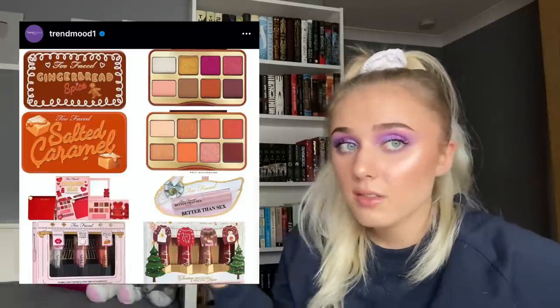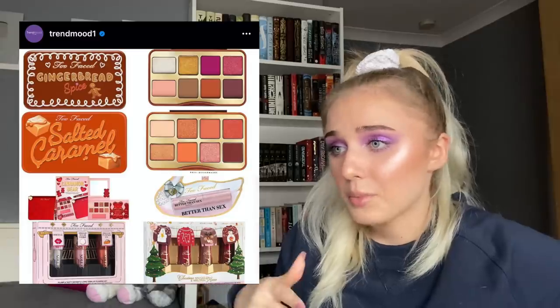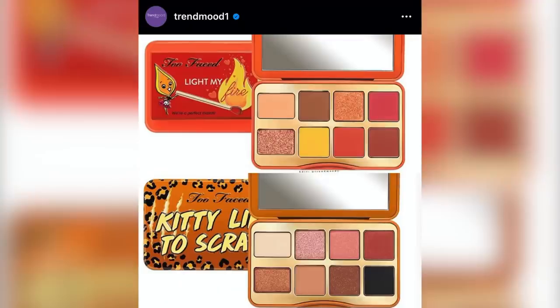Victoria Beckham is coming out with lipsticks — I honestly can't be bothered. There's another Two Faced thing coming out with gingerbread spice, salsa, caramel — some lipsticks, some lip glosses, the cinnamon bear — just a bunch of things. Also, this is the Dior packaging I was talking about — the blush and highlight packaging — it looks so cheap, literally just clear plastic like wet-and-wild style. I just don't think it's worth the price tag.